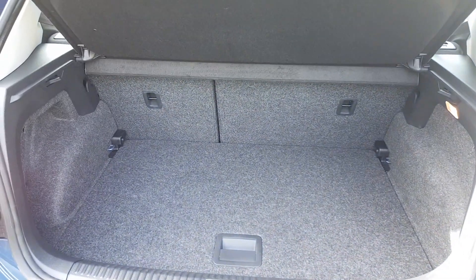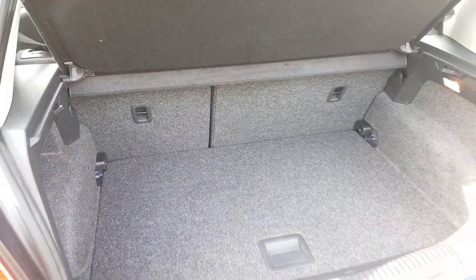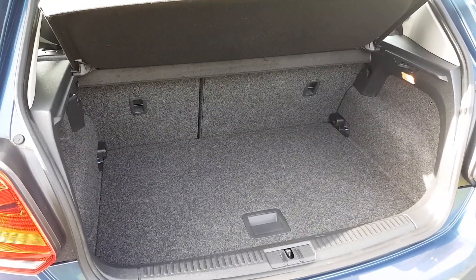A good amount of boot space. It's a two-tier storage system, with a tyre inflation kit hidden underneath in case of emergency.